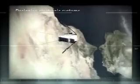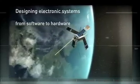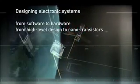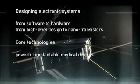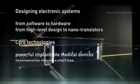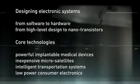Practical assignments which I really enjoyed, and a lot of resources and access to infrastructures. Especially for engineers this is very interesting and important because we do experiments and we need equipment and machinery. Designing electronic systems requires a multidisciplinary approach ranging from software to hardware, from high-level design to nanotransistors. Our core technologies lead to innovative products such as powerful implantable medical devices, inexpensive microsatellites, intelligent transportation systems, and low-power consumer electronics.